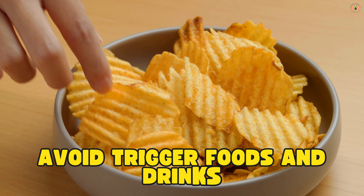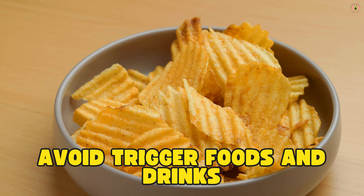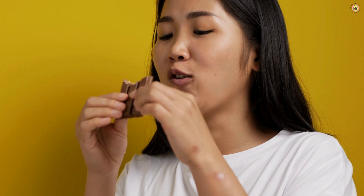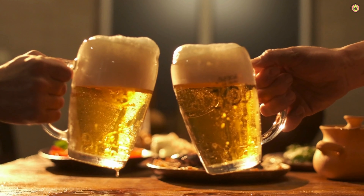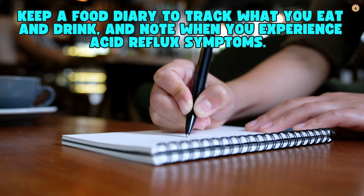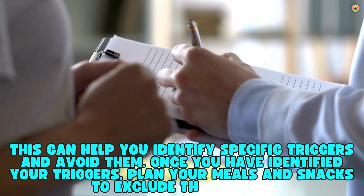Now let's talk about avoiding trigger foods and drinks. Certain foods and drinks can relax the lower esophageal sphincter or increase stomach acid production, leading to acid reflux. Common triggers include fatty or fried foods, spicy foods, chocolate, caffeine, alcohol, carbonated beverages, citrus fruits like oranges and grapefruits, tomatoes and tomato-based products, and peppermint. Keep a food diary to track what you eat and drink and note when you experience acid reflux symptoms. This can help you identify specific triggers and avoid them. Once you've identified your triggers, plan your meals and snacks to exclude these items.